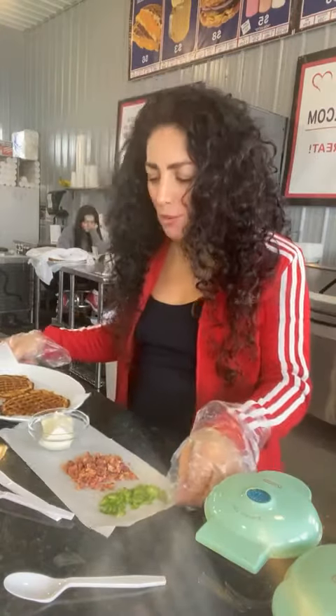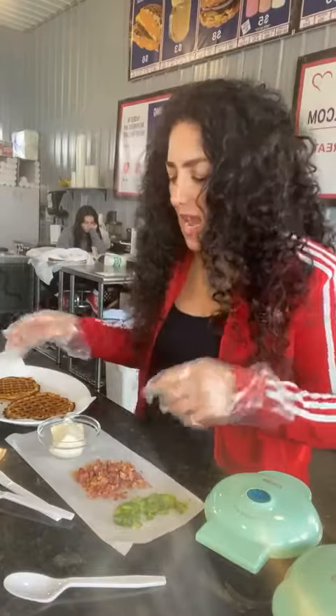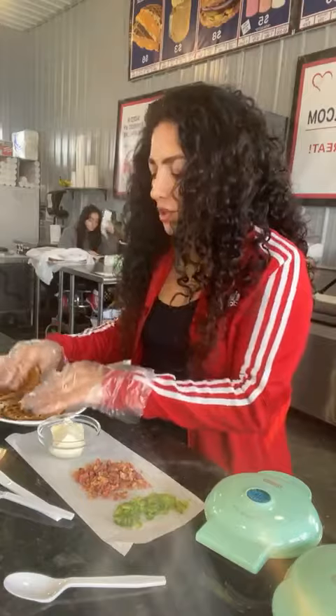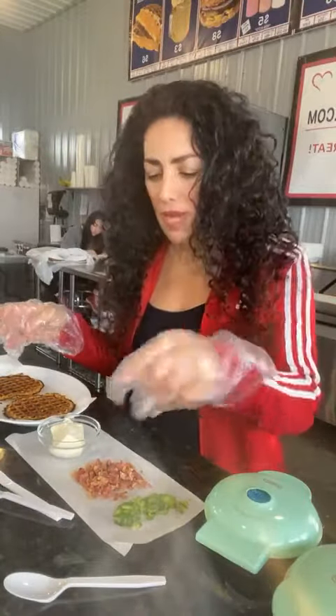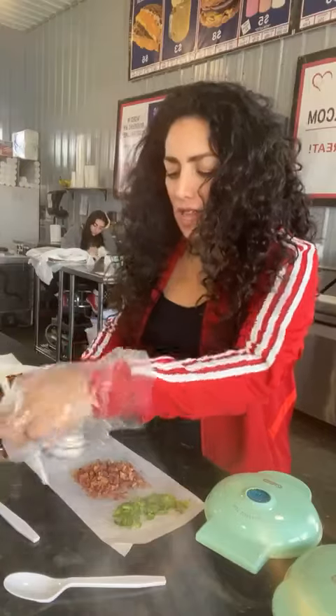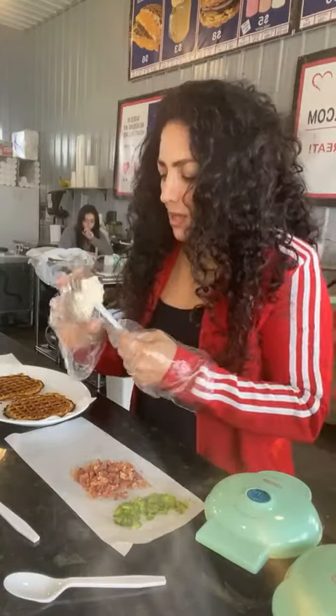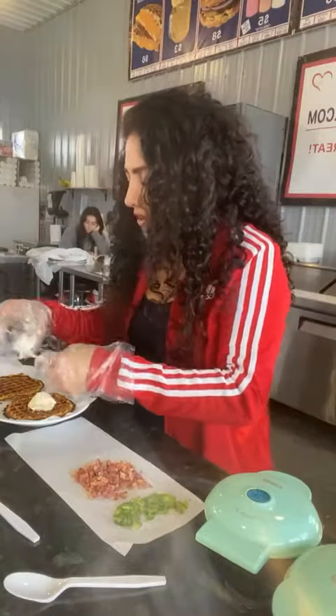Hi guys, Tamara Linkowski here from HealthyTreatsMarket.com and we're going to make a jalapeño popper copycat. So these waffles, I sell them at the market. You can buy them pre-made or you can just use the skinny recipe and make them. All I did is I took two ounces of Philadelphia cream cheese and I'm going to put one ounce on each waffle.